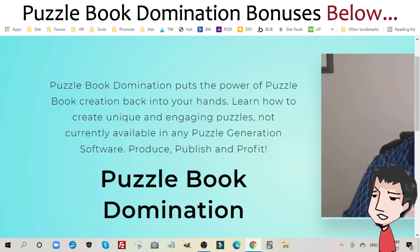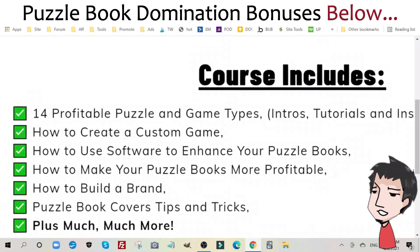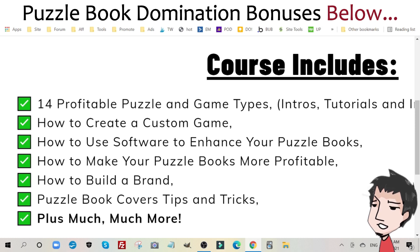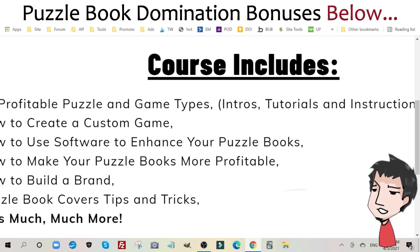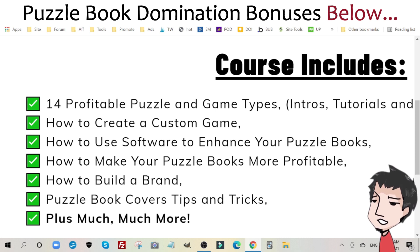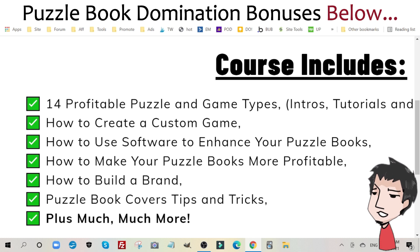In this course, Keith Wheeler will show you exactly the different puzzle types he creates — 14 puzzle types. What is included within Puzzle Book Domination: 14 profitable puzzle and game types including intros, tutorials, and instructional files; how to create a custom game; how to use software to enhance your puzzle books; how to make your puzzle books more profitable; how to build a brand; puzzle book cover tips and tricks, and much more.